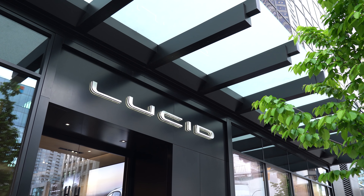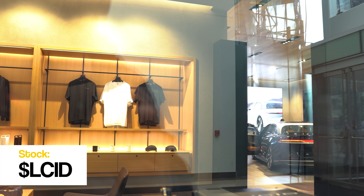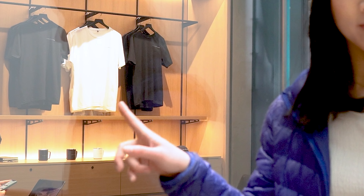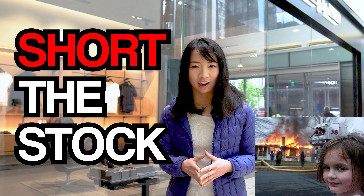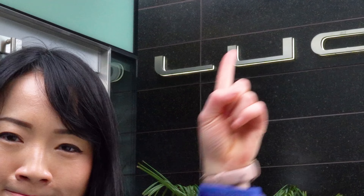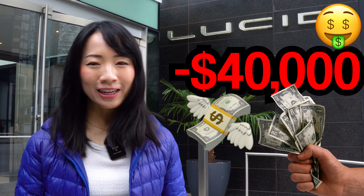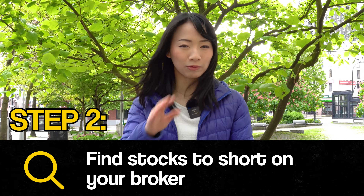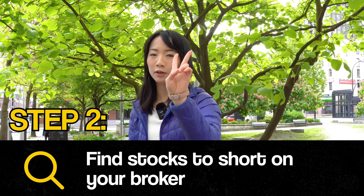Check out these sick cars behind me and the nice t-shirts — really, really nice. But the glass is dirty. This is why you gotta short the stock. You owe me $40,000! Now that we've selected our target in real life, it's time for step number 2: find shares to short on your broker.